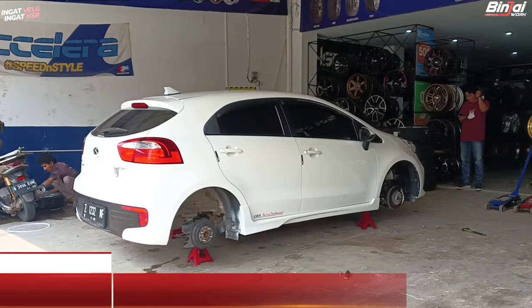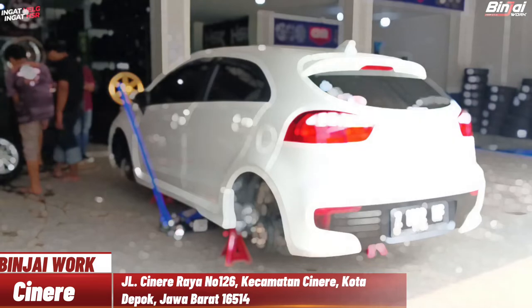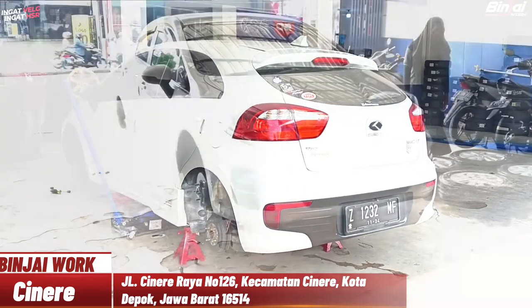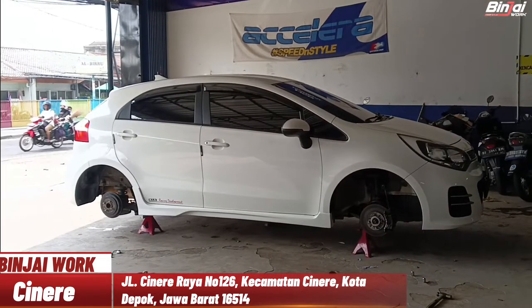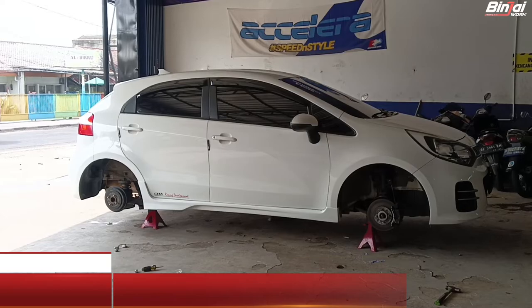Hello guys, balik lagi di channel Binjaiwok Cinerai Depok, toko velg dan ban terlengkap di kota Depok guys. Di video kali ini, kita kedatangan Kia Rio. Tentunya akan modifikasi memakai velg HS Airwheel, nampak racing dan nampak ganteng tentunya. Cekidot!